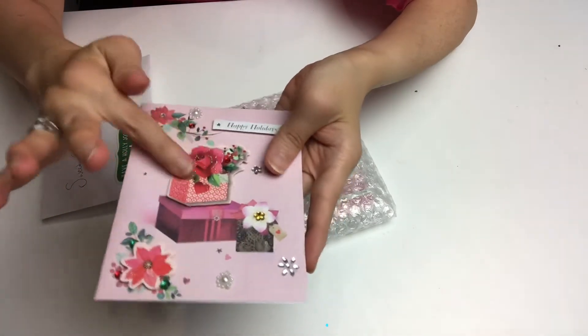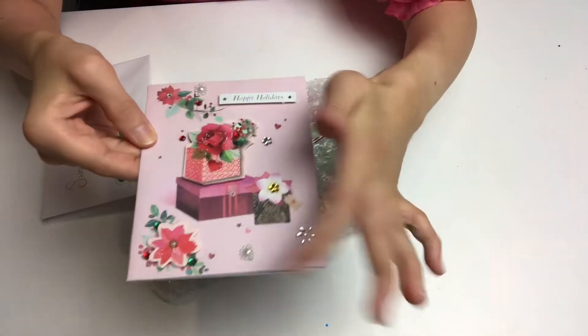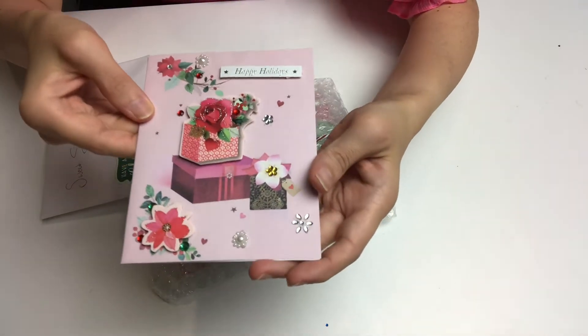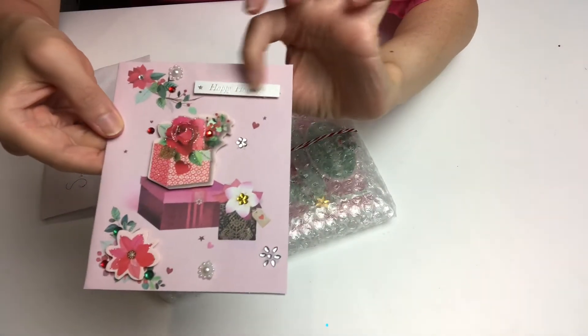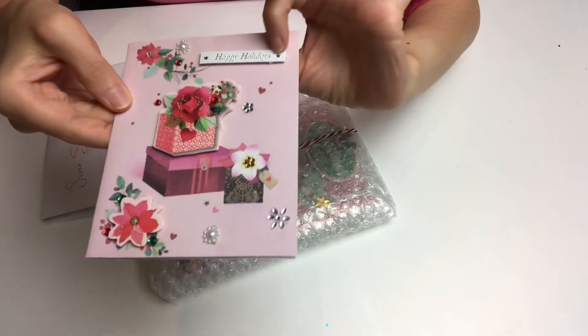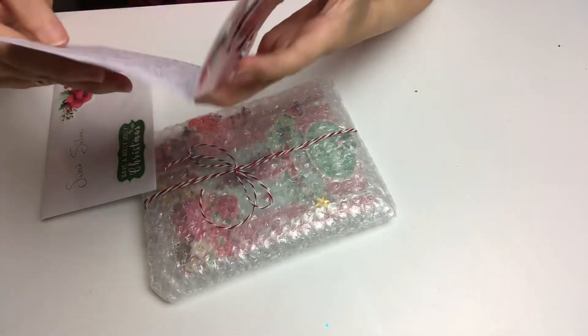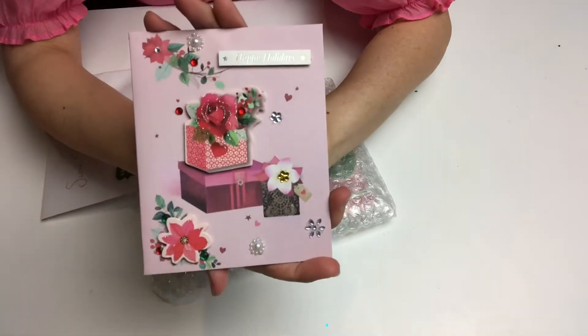This is a beautiful card she has made — look at this, it's all beautiful and sparkly. I love the images and all of the little tiny blings she has added. It says 'Happy Holidays' on a pearlescent paper with silver foiling. I really really love this card, and she has written me a really long message — thank you so very much.